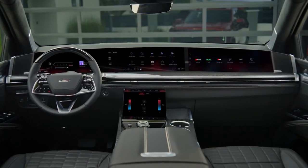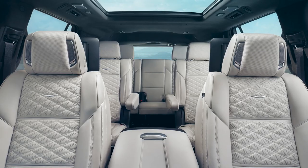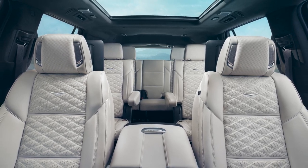The interior features premium materials, including leather upholstery, real wood trim, and brushed metal accents. The regular Escalade's main mission remains transporting up to eight people in modern luxury.